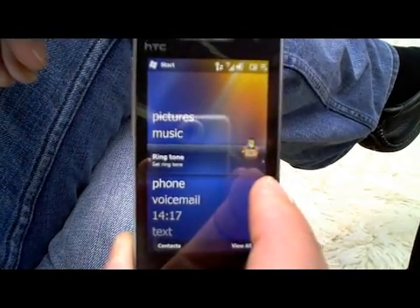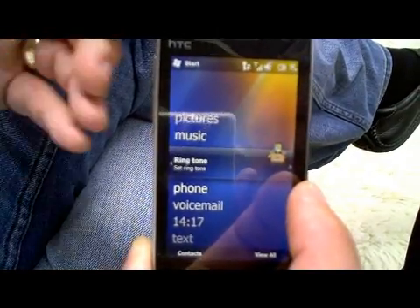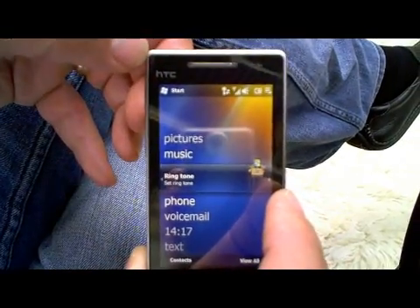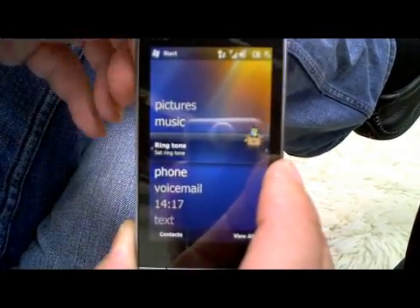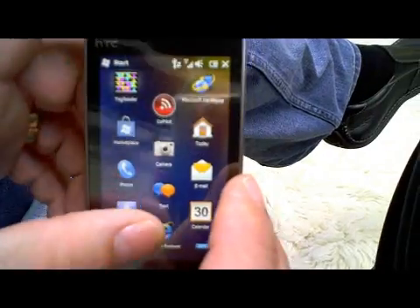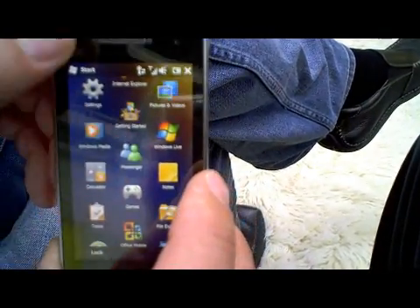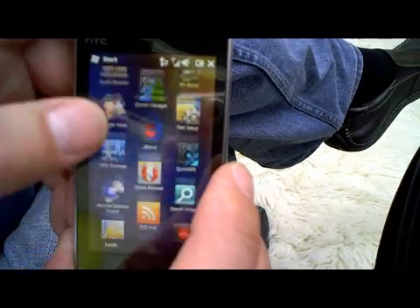Unlike previous versions of Windows Mobile — in 6.1, if you hit the start button you go into a folder view, very confusing, needing a fingernail to get to it. We've now changed that and gone to an iconic 24-bit icon view to access all the applications installed on your phone, making it really easy for people to navigate.